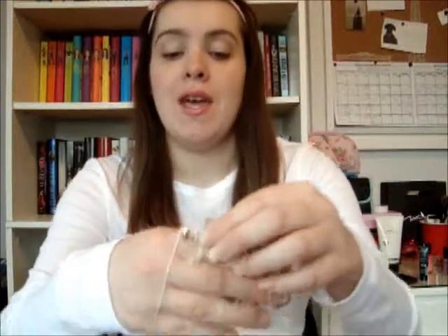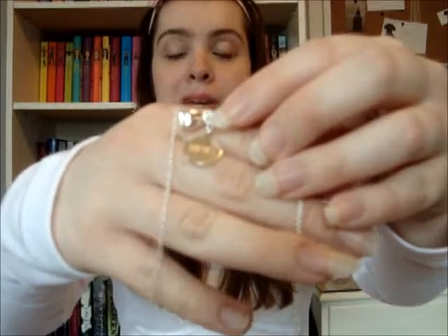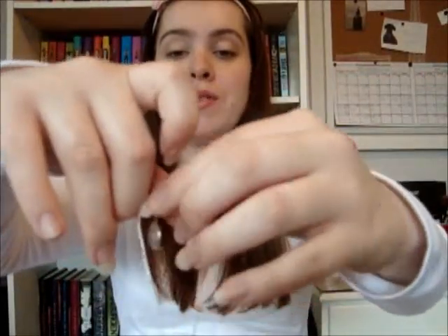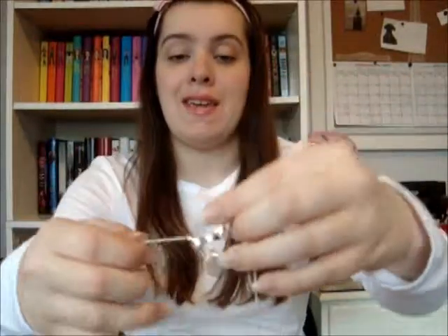My next favorite is an accessory — my necklace. I got it engraved from the Engraved store and I really love it. It's a little bow and I've been wearing it every day since I got it in March. The clasp was a little difficult at first and still kind of is, but I'm absolutely loving it.